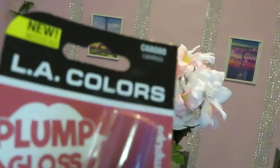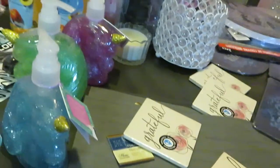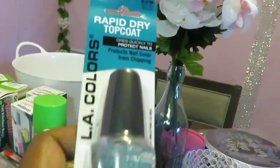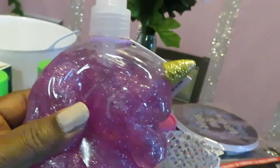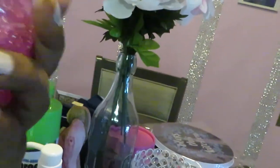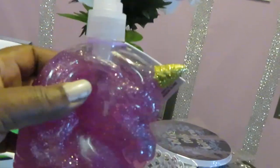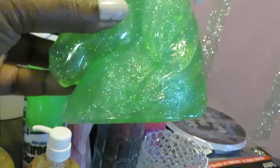I also got a rapid dry clear top coat nail polish. And I found these adorable little unicorn soaps for the girls' bathrooms — they're a good size, not tiny. I got one in pink and one in green.